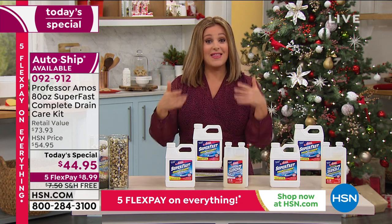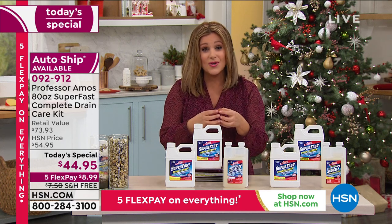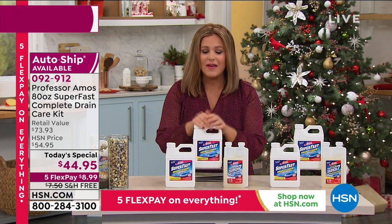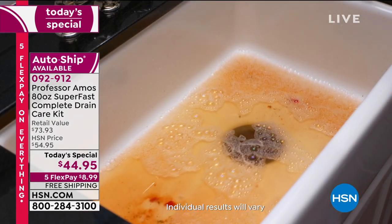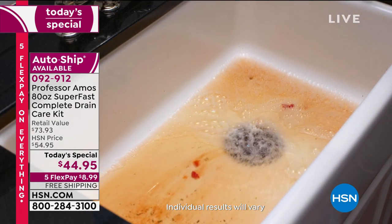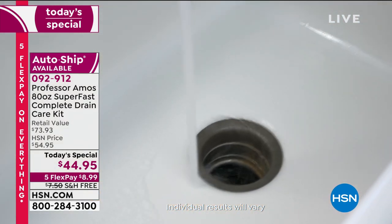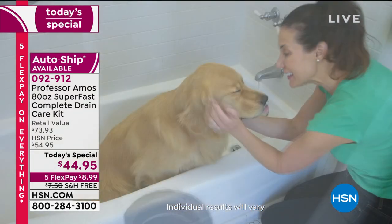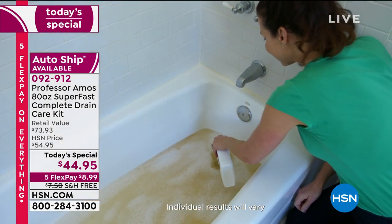It could very well be all that buildup in those pipes. Do yourself a favor — it couldn't be easier, and either way it's a way to maintain. If I could save you one visit from a plumber — no offense, plumbers of the world, we need you — but this is putting money back in your pocket. Save yourself that service call.